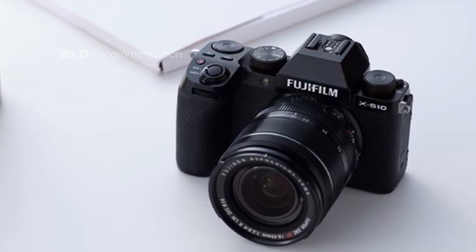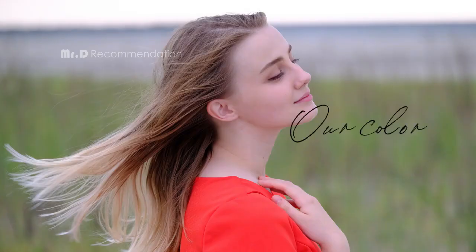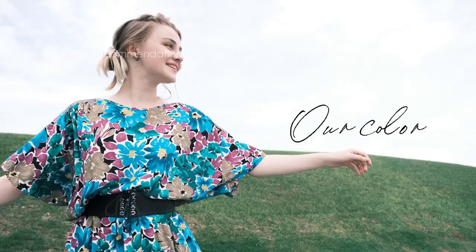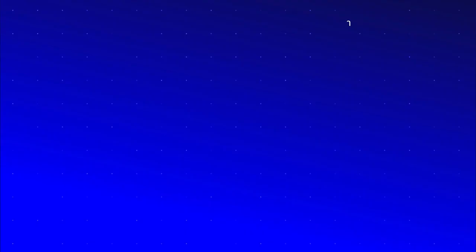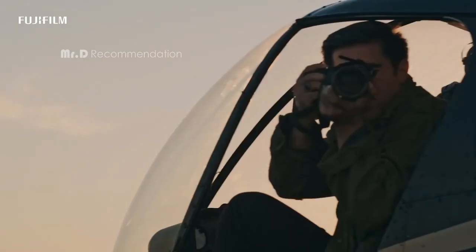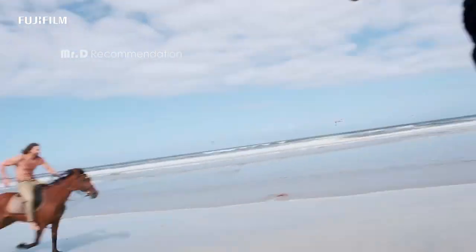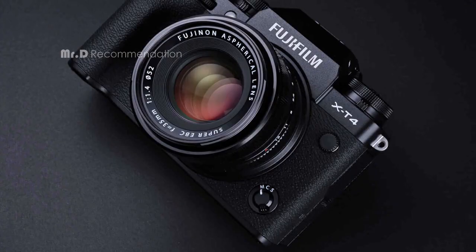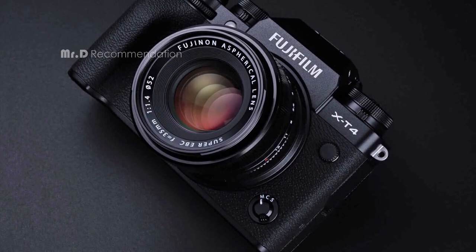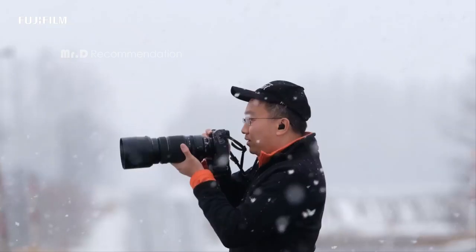Overall, the Fujifilm X-S10 mirrorless camera is a powerful and versatile camera that's perfect for anyone who wants to capture amazing images and video on the go. Number 4: Fujifilm X-T4. One of the standout features of the X-T4 is the 5-axis in-body image stabilization, which provides up to 6.5 stops of stabilization to ensure your images remain sharp and steady even in the midst of fast-paced action.